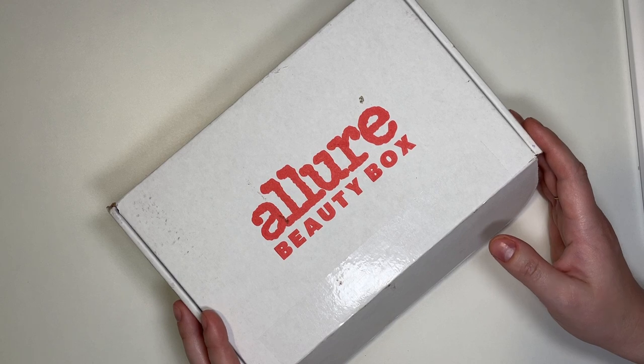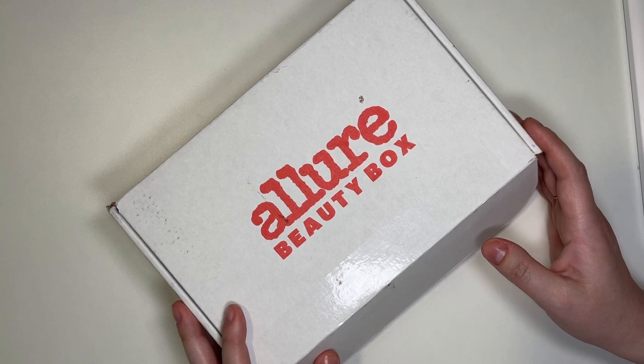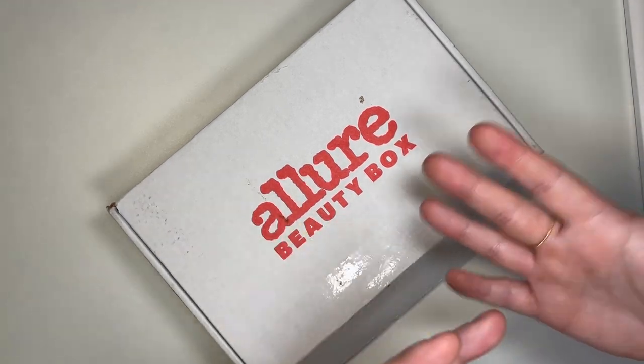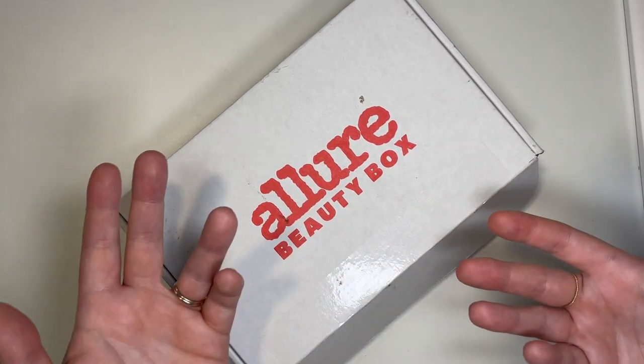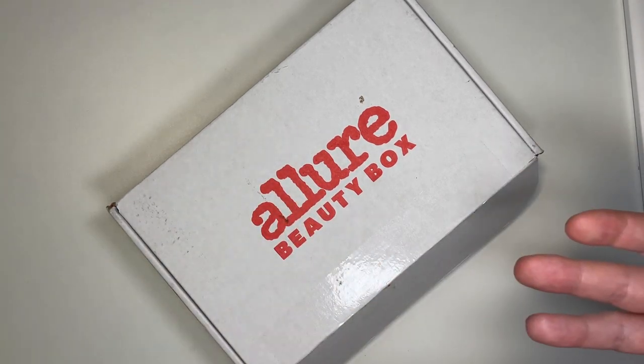They've recently started doing some choice options — not as expansive as Ipsy, but you do get a choice such as picking the shade of a lipstick everybody receives. That's pretty much the extent of the choices. But let's dive in to see what I got.